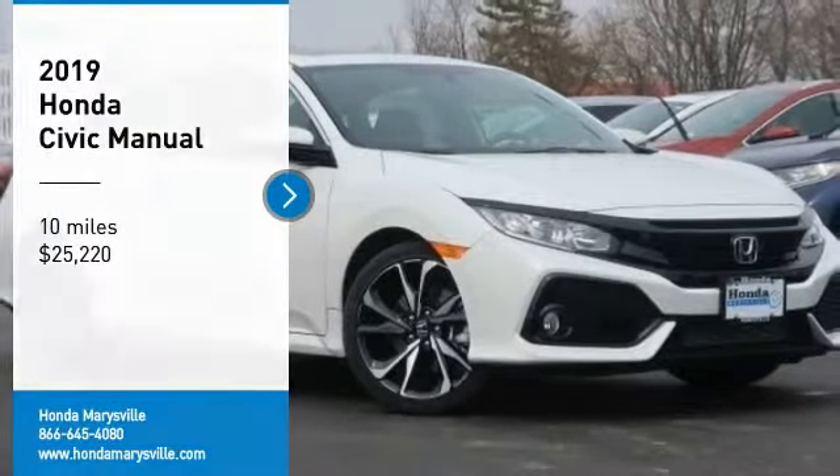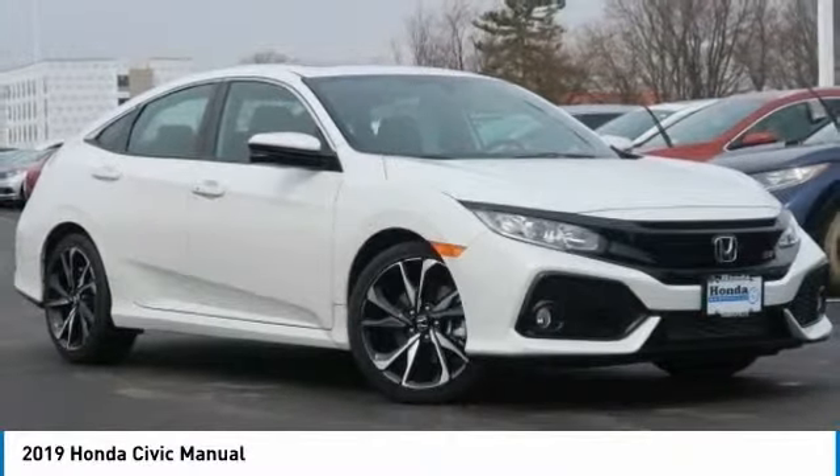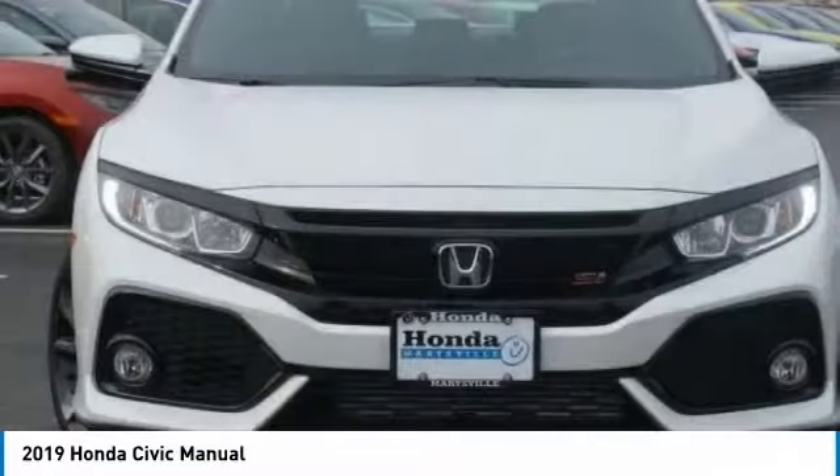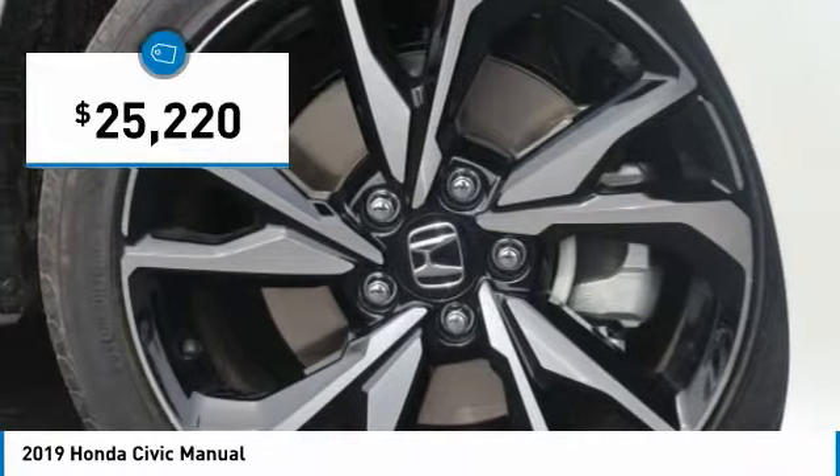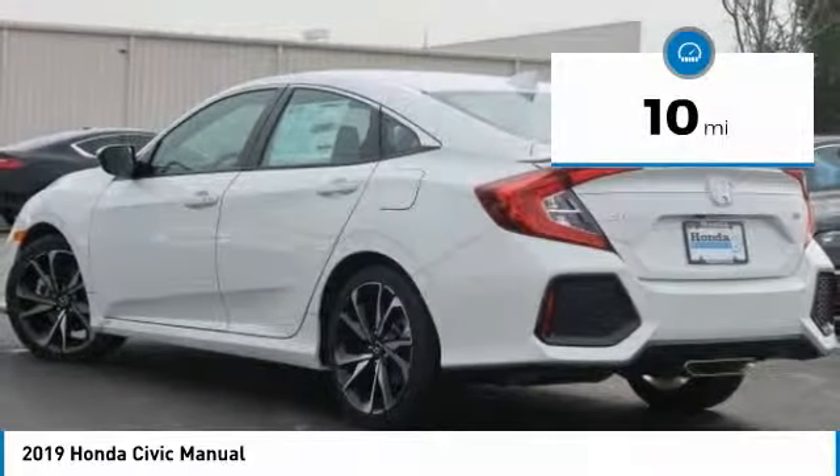Take a ride in the 2019 Honda Civic. Practical, awesome gas mileage, and incredibly reliable — priced below $30,000. This vehicle has less than 100 miles.